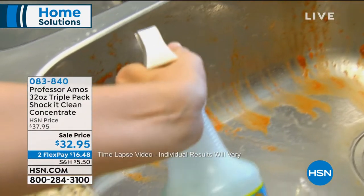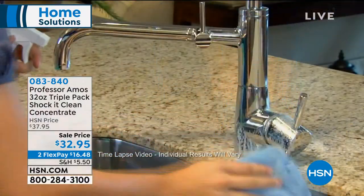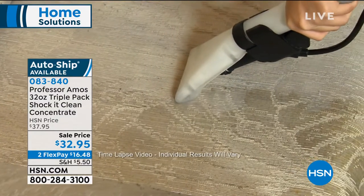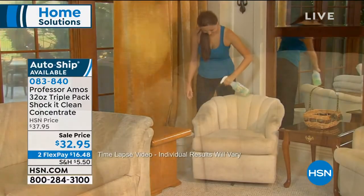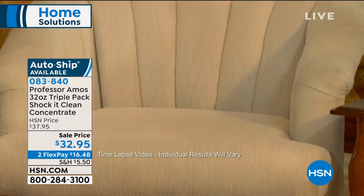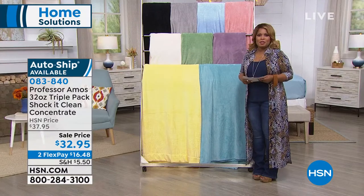What about the perfect cleaning solution? Professor Amos is celebrating 15 years here at HSN with an unbelievable value. Their Shock It Clean Cleaner is their number one best-selling product. It's a concentrate — you're getting three full-size bottles for $32.95. One regular-size 32-ounce bottle sells for $27 and change; you're getting three for $32. That's the best value we've ever offered — a six-month supply. Great for sofas with stains, carpet cleaning, and more.